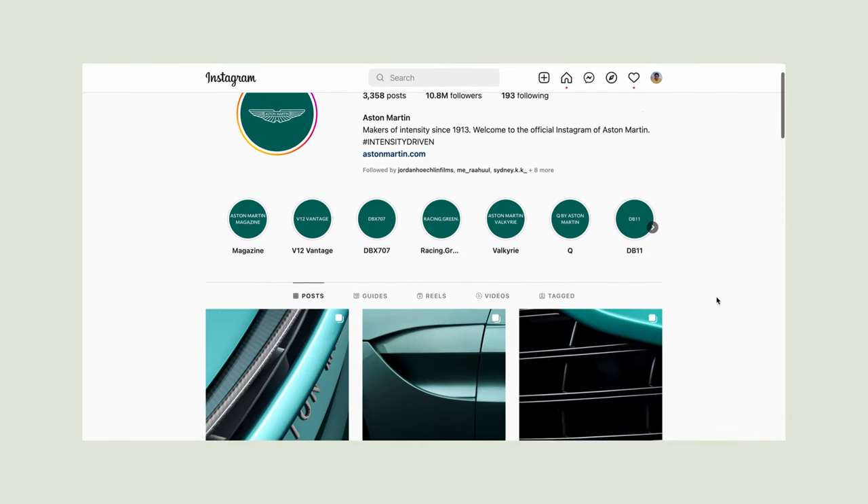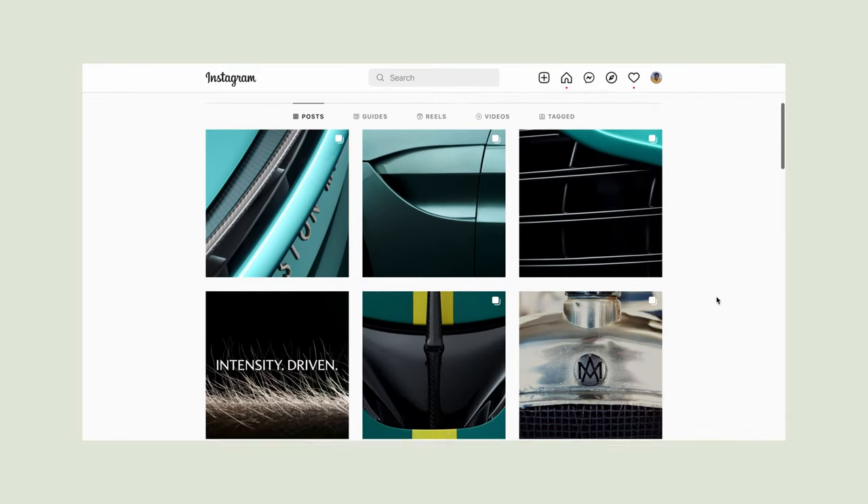When you visit the website, there is a loader of the wings coming in, the Aston Martin logotype coming in, and it looks so fresh — the way it transitions back to that luxurious look of black and white. That green now has a really good touch in terms of how it's being embedded in the identity. That loader on the website is spot on.